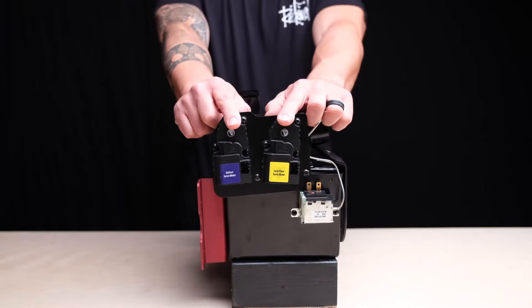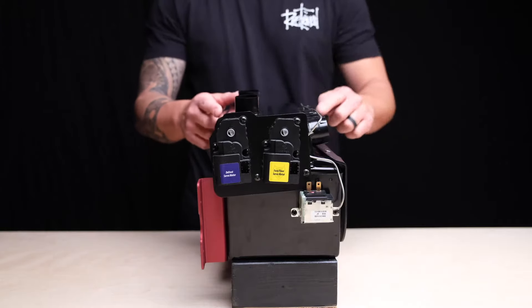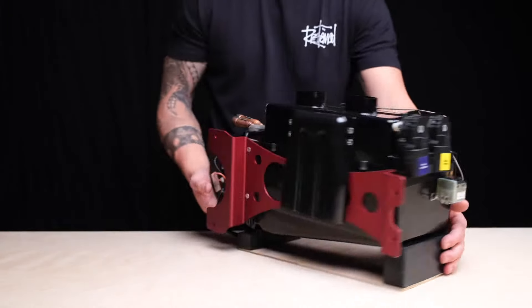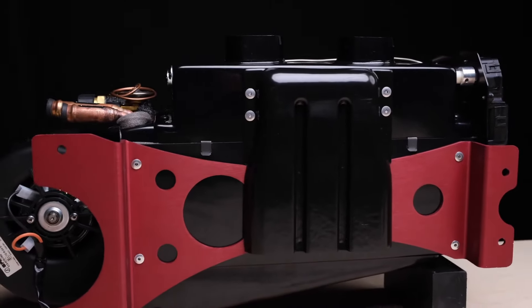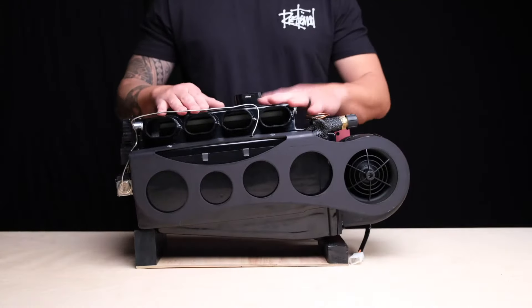This unit has two servo motors so you can blend between dash and defrost, and defrost and floor. That's the Vapor 3S — our mid-size system. Give us a call if you have any questions.